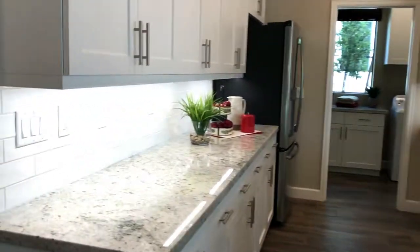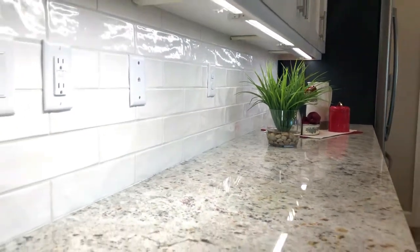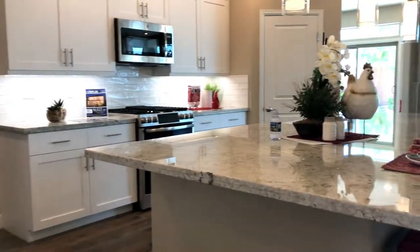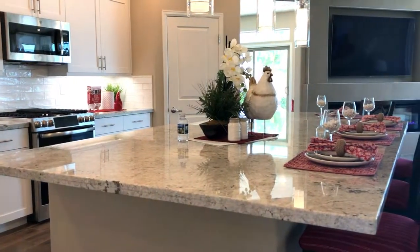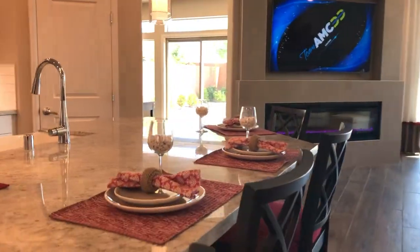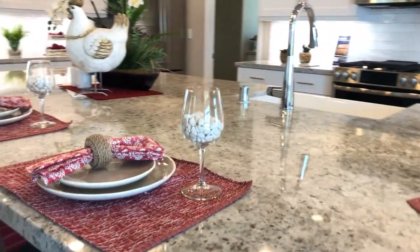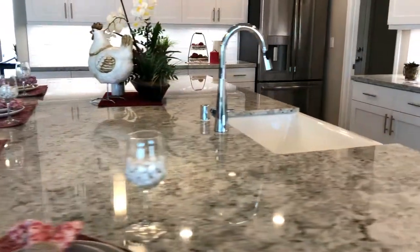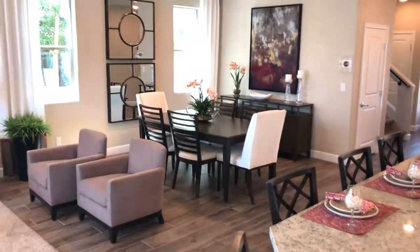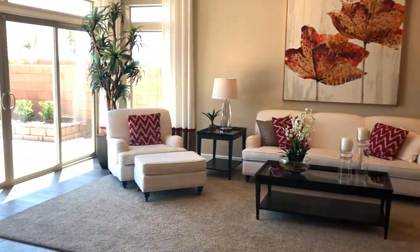Living room with fireplace, TV, kitchen - oh yeah, that kitchen is really nice! Beautiful backdrop, granite countertop, lights that just look wonderful. The island is huge. Guys, look at that - you can have a dinner party here, you can really entertain, family gatherings, parties, you name it, it can be done here.